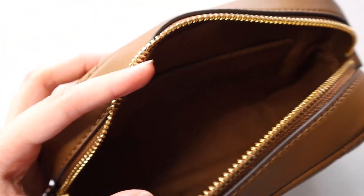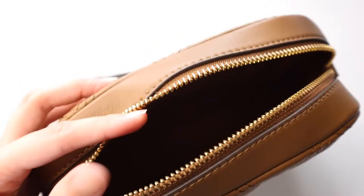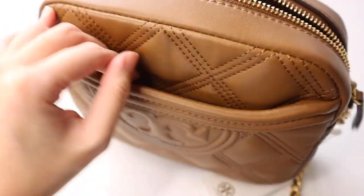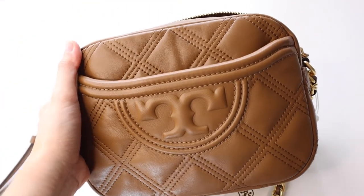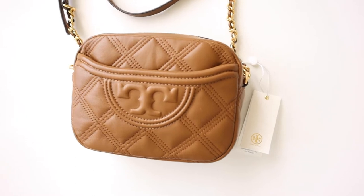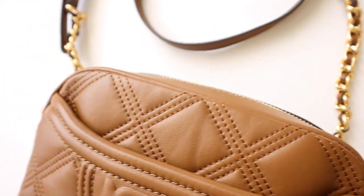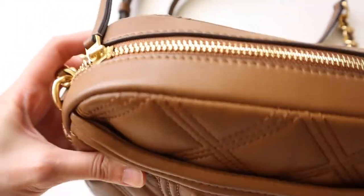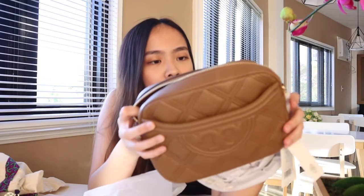Inside the bag you'll see another pocket, and there's also a zip pocket. There's the Tory Birch logo tag. There's not much compartment because this is a camera bag, and that's actually what I was looking for — something to hold my phone, wallet, and essentials. I think this is the best travel bag because it's not too bulky.